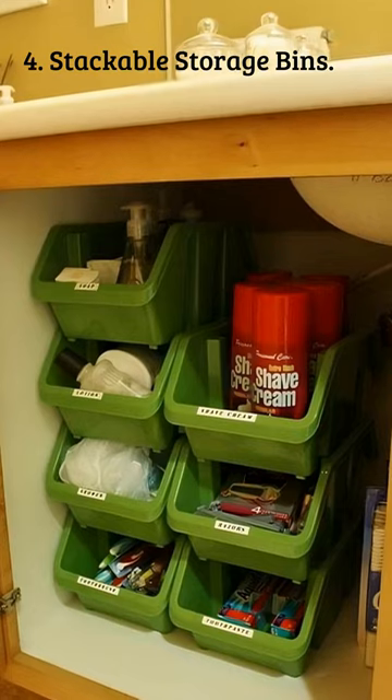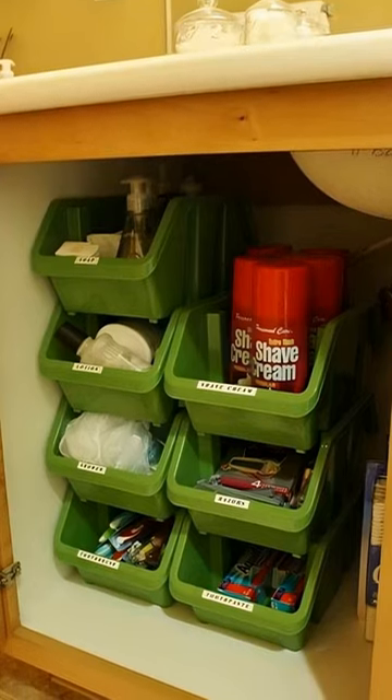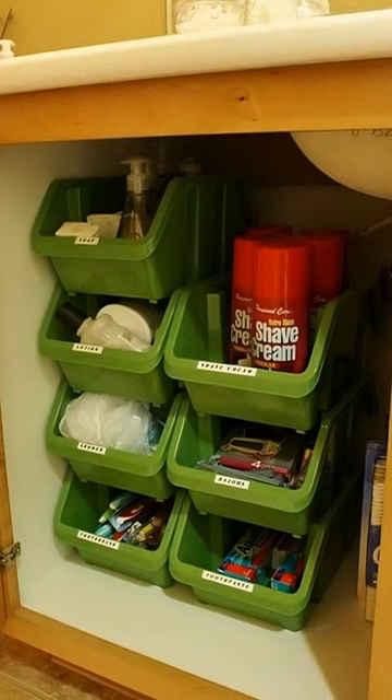4. Stackable Storage Bins: Make sure the bins you choose are stackable so you can make the most of the vertical space. Label each bin so you'll know at a glance where everything belongs.